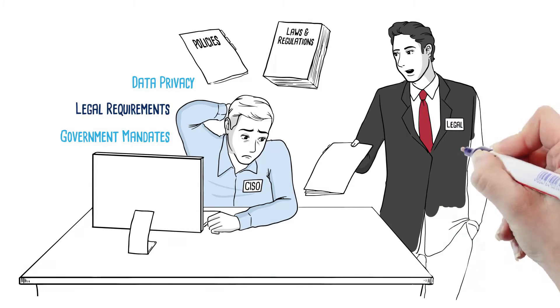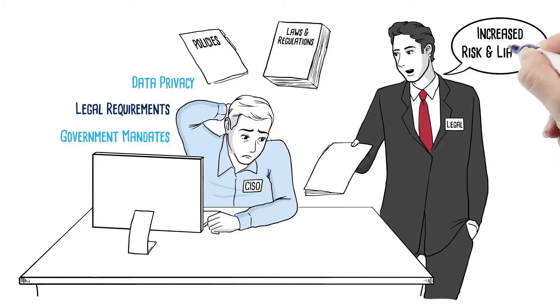Are you prepared? Can you afford the risk? How do you feel about a growing portion of your security solutions being completely bypassed?